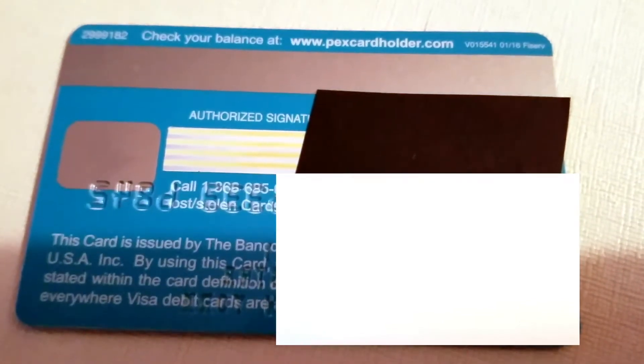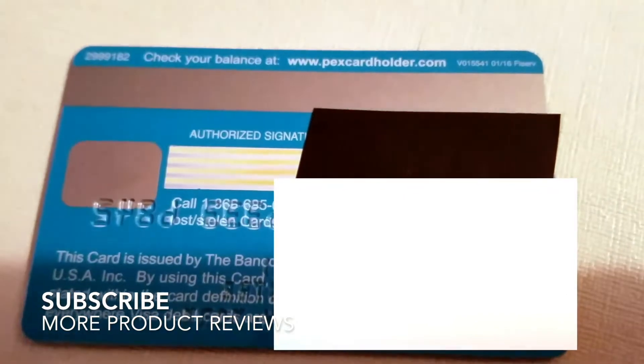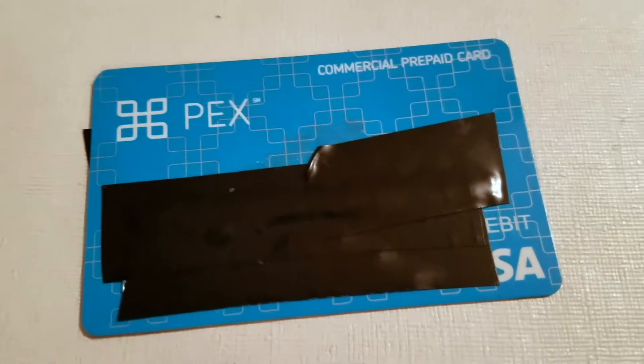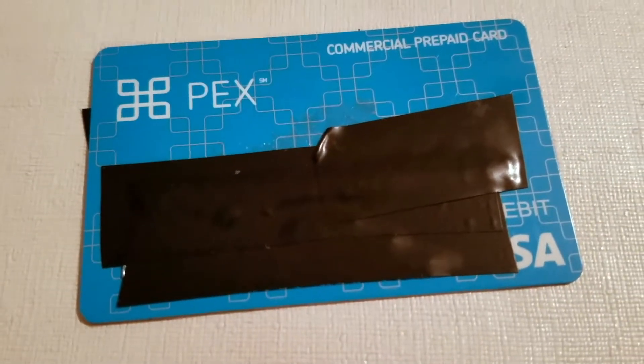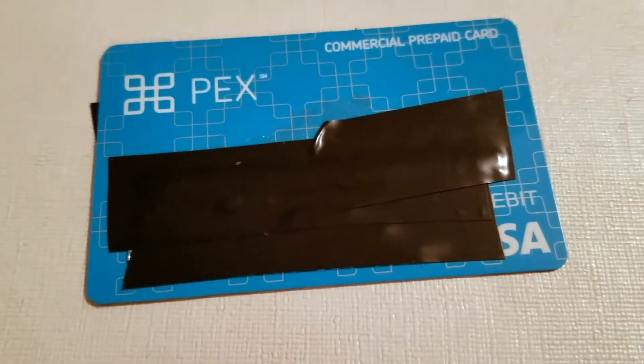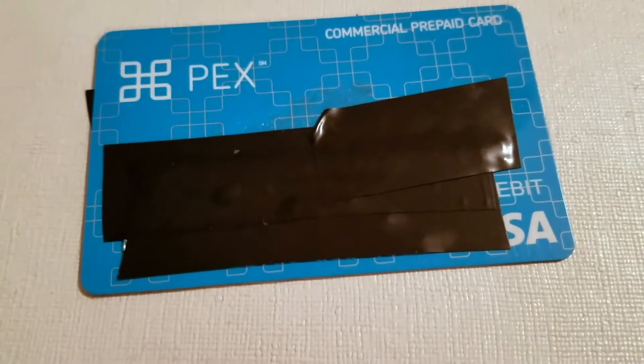I actually don't use that website — I use the PEX app, which I think is much better and more efficient. The app is really great: you download it once, make a username and password, and after that you can always log in. It doesn't keep you logged in automatically, so each time you go in you log in with your credentials.